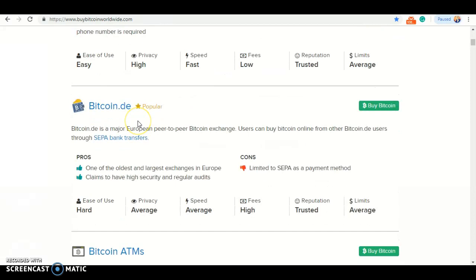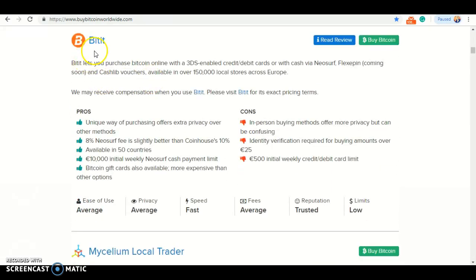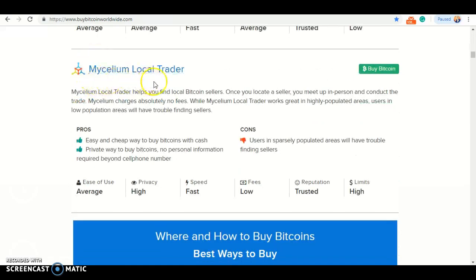Wall of Coins, Bitcoin.de, Bitcoin ATMs, Bitcoin, and Mycelium Local Trader. So I'm going to end the video right here. To find more information, go to the Wii E's coins or the link down below which is the blog. And I'll see you on my next video.